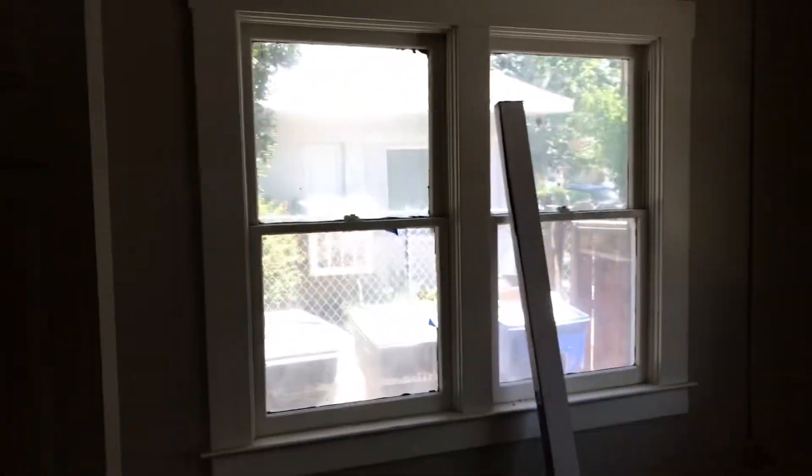Going off into the bedroom, you can see again we've got the flooring in. We've got a broken window there, which of course we will replace the glass. Rather large bedroom.